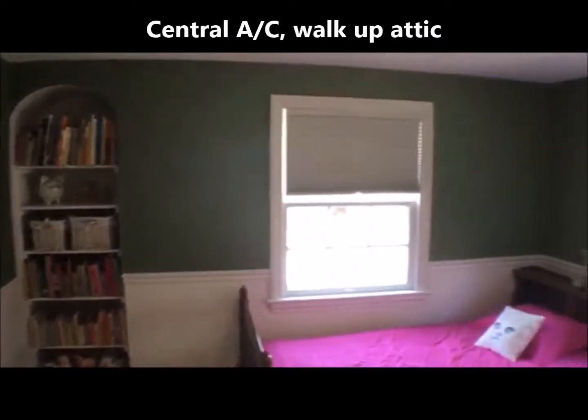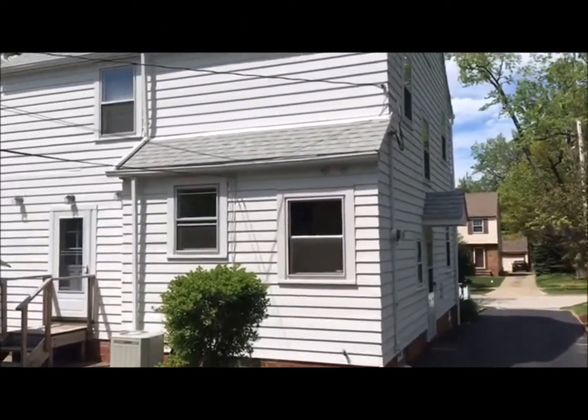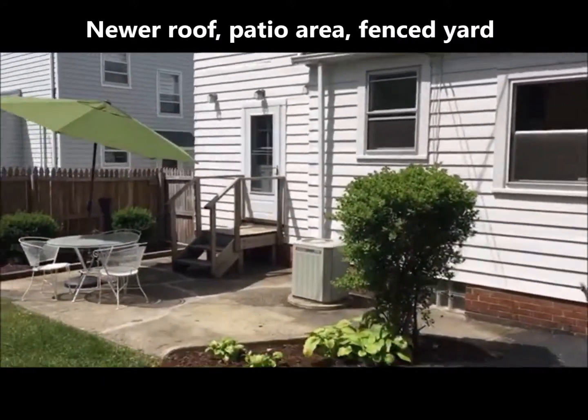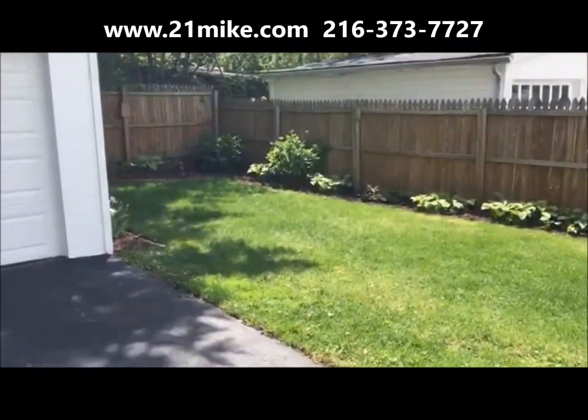We also have central air conditioning and a walk-up attic. Here's the back of this nicely maintained home with newer roof, private patio, fenced backyard, and two-car garage. Go to 21Mike.com for more information.